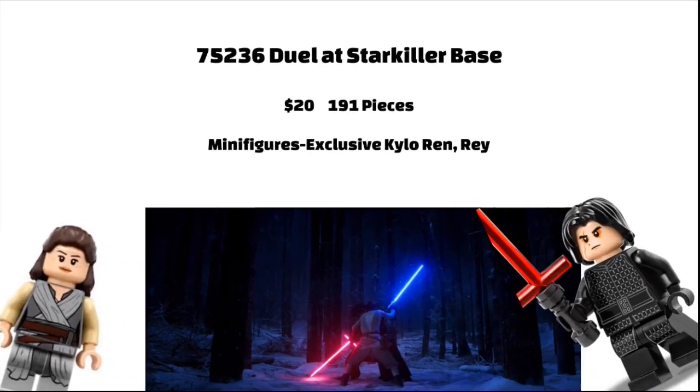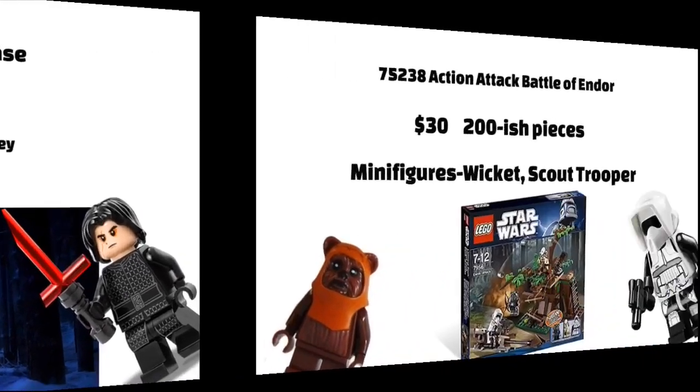The best part is the fact that it will include Han Solo as the 20th Anniversary figure. But of course, there's a whole bunch of other sets that aren't 20th Anniversary. Next is the Duel at Starkiller Base, which will be a small skill playset for 9.99 Euros, and will include an exclusive Kylo Ren and a Rey midi-figure, with 191 pieces total.